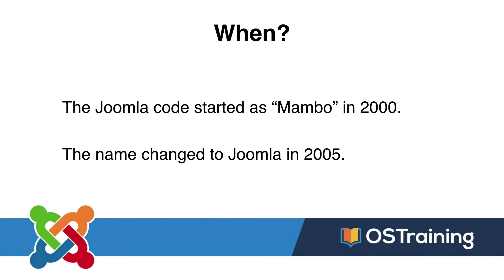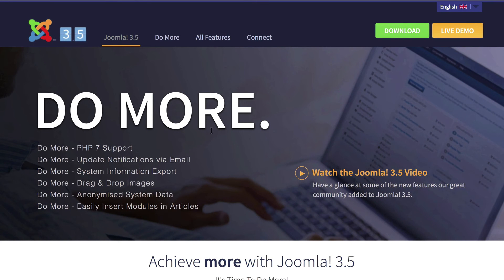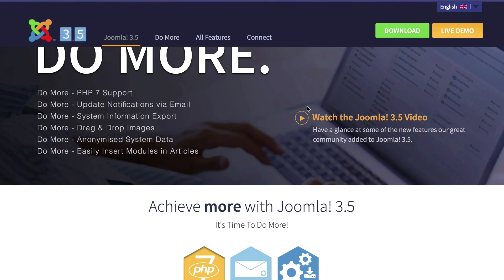Joomla started off as something called Mambo way back in 2000. The name was changed to Joomla in 2005. There have been three major versions and many minor versions of Joomla. At the time of this recording, we're at Joomla 3.5.1. Over at joomla.org you can see a page dedicated to Joomla 3.5 and above.